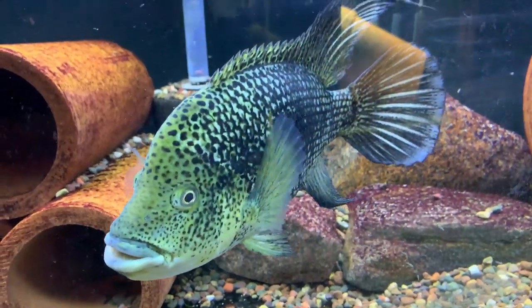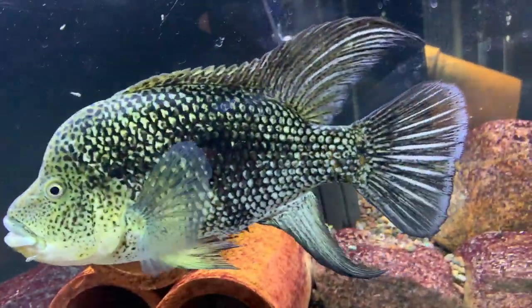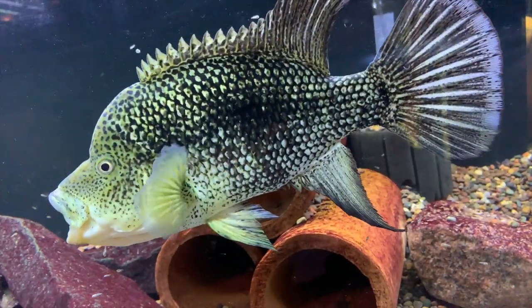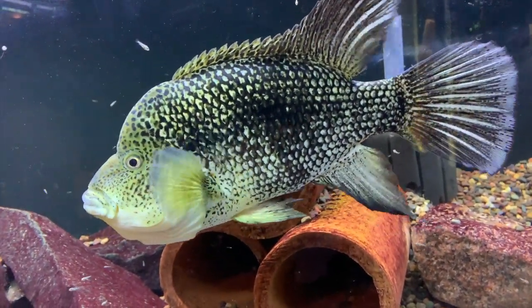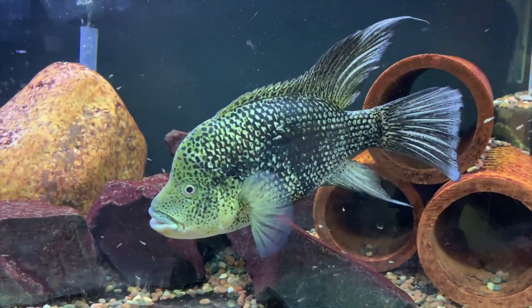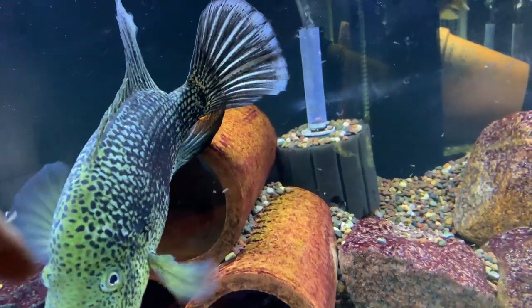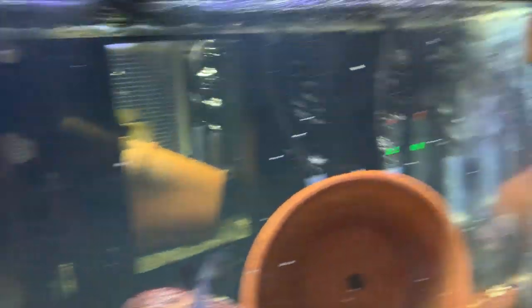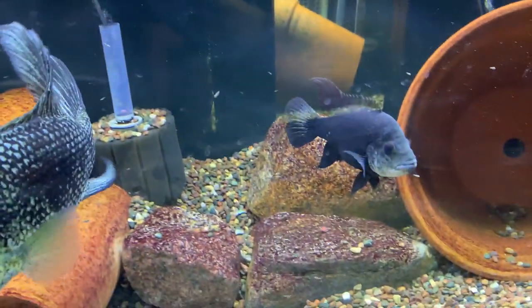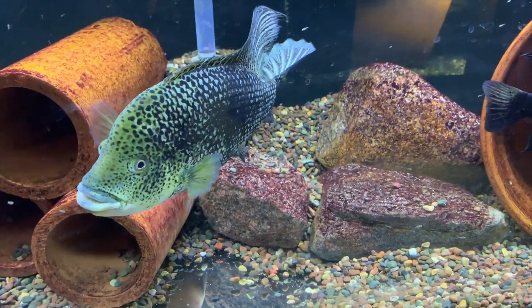I would probably consider that not the greatest of parenting, but I don't know. This guy Max is just a beast, by the way — love this fish. He's pretty protective right now. I just tried to clean with that mag float down there and they were all over attacking that thing.